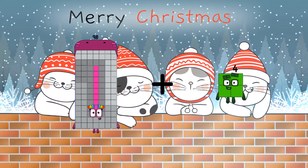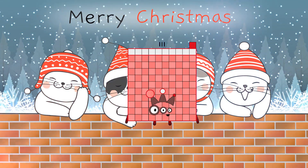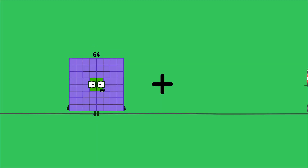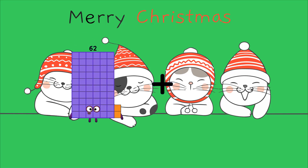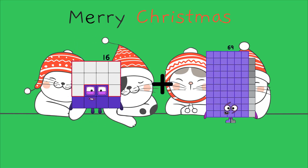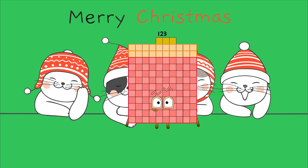98 plus 13 equals 111. 48 plus 12 equals 60. 16 plus 107 equals 123.